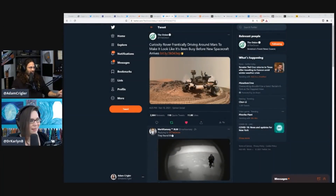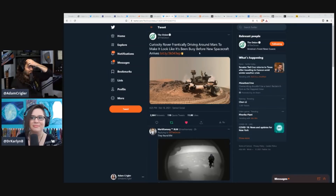Shout out to The Onion for actually putting something out that made me laugh — the Curiosity rover, by the way the previous rover we put on Mars, frantically driving around Mars to make it look like it's been busy before the new spacecraft arrives.